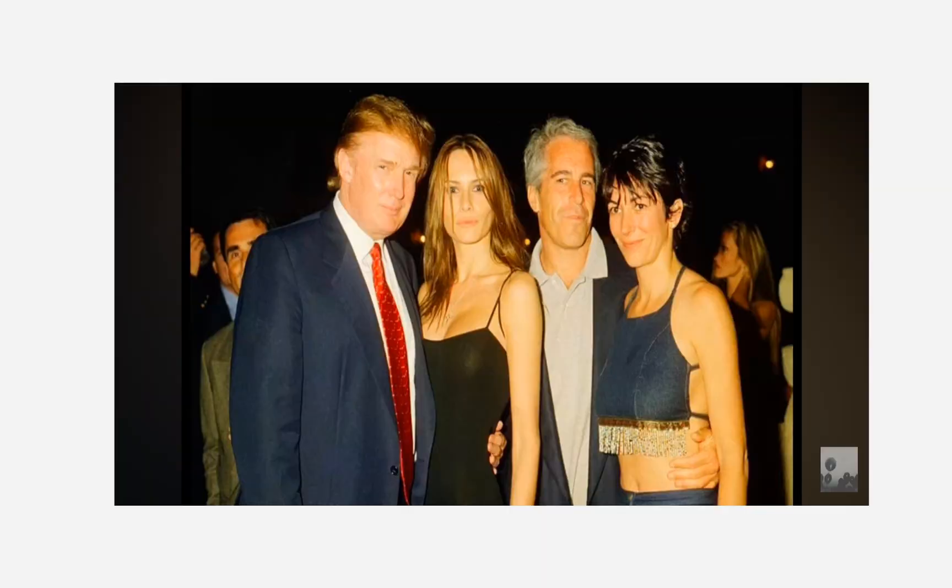And then you discover that all these people that are multi-millionaires, billionaires, superstars, famous people — all of them end up at some point getting thrown to the wolves and ratted out for doing this stuff. This is what they do. All the people that are in charge of our government — all of them — are in on this. Don't be fooled.